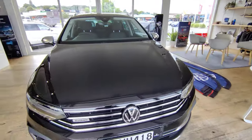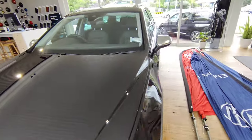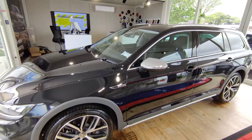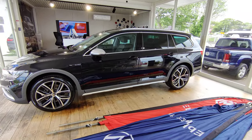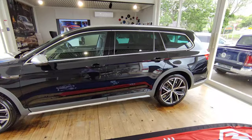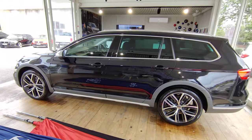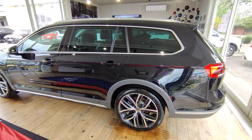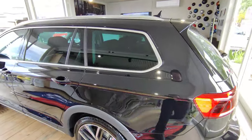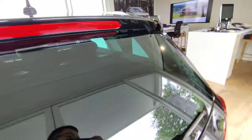Hi guys, this is Jerry and in this video I'm going to go through all the features, bells and whistles on the 2021 Volkswagen Passat Alltrack. This particular trim is the only trim offered in New Zealand — Passat Alltrack, full-wheel drive or all-wheel drive, full motion as standard with a 2.0L turbocharged petrol engine and wagon shape.